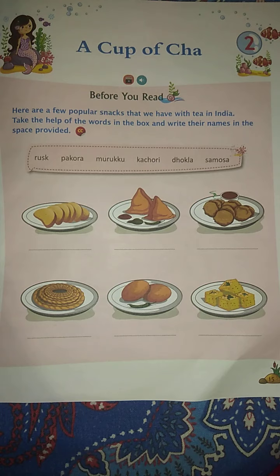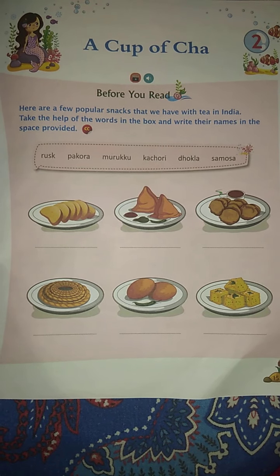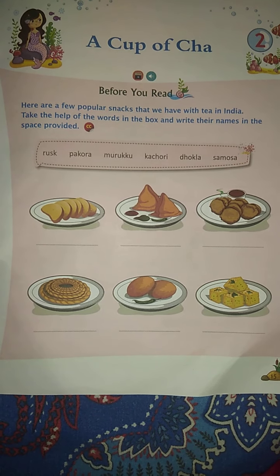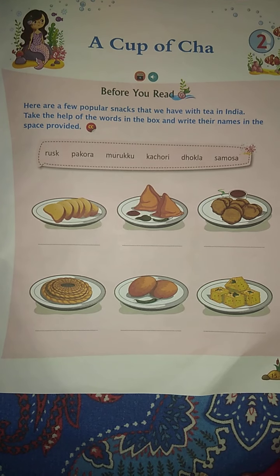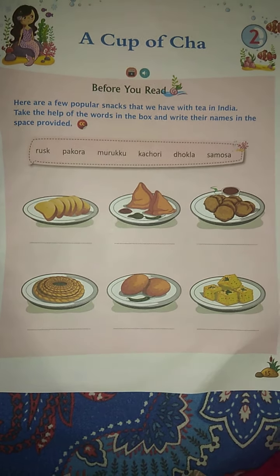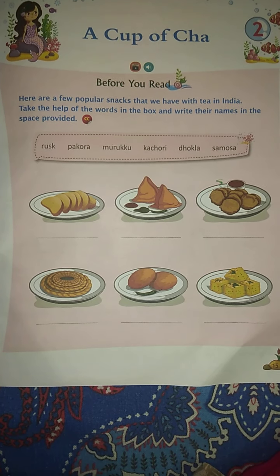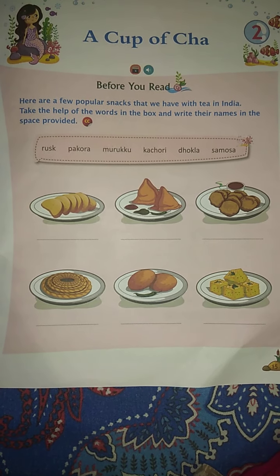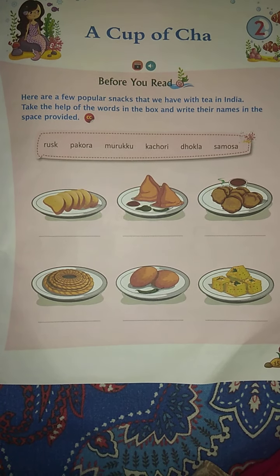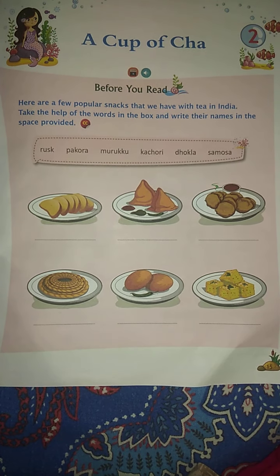Before we read this chapter, we have an interesting activity. Here are a few popular snacks that we have with tea in India. Take the help of the words in the box and write their names in the space provided. You can see there are some pictures, and you have to pick words from the box and write their names in the space provided. This is your assignment — I hope you all can do this activity very nicely.